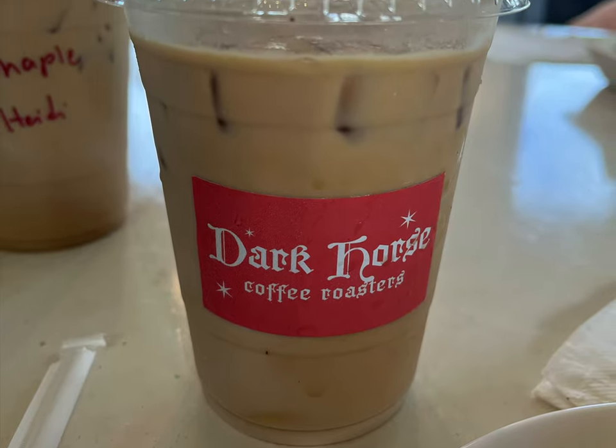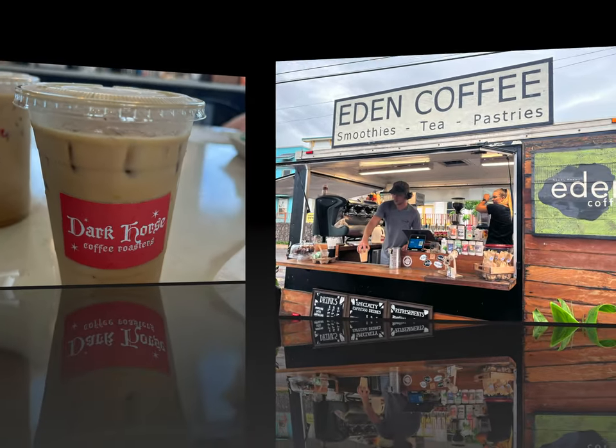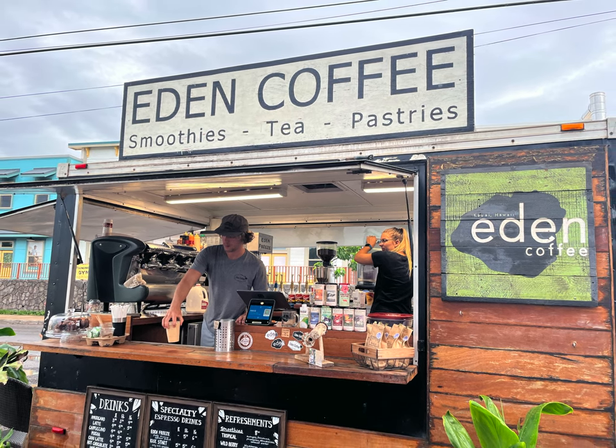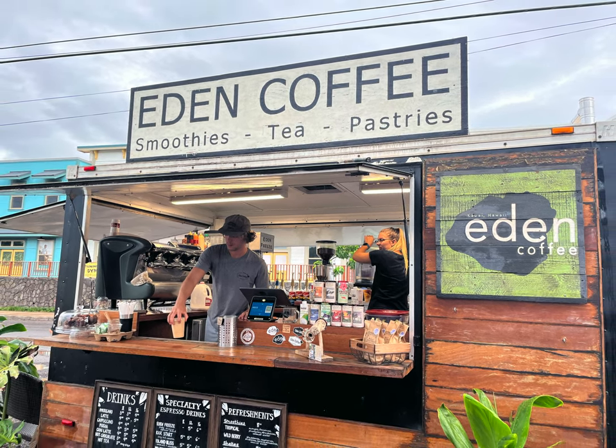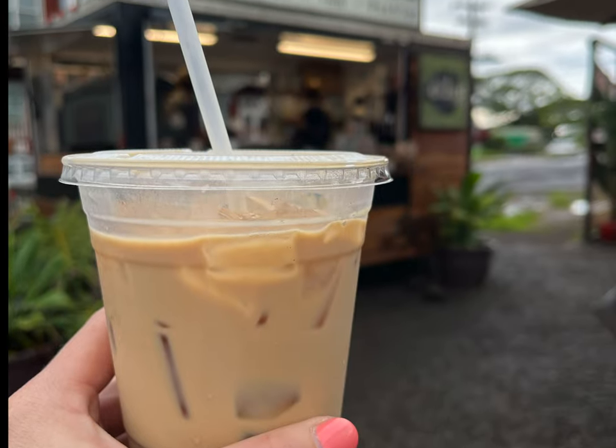It wasn't my favorite coffee shop, but it makes a good stop if you need a quick breakfast with some good coffee. The other coffee shop we went to in Koloa was called Eden Coffee — a cute food truck-style coffee spot with super friendly employees, a varied menu, and we enjoyed our coffee and smoothies from here.